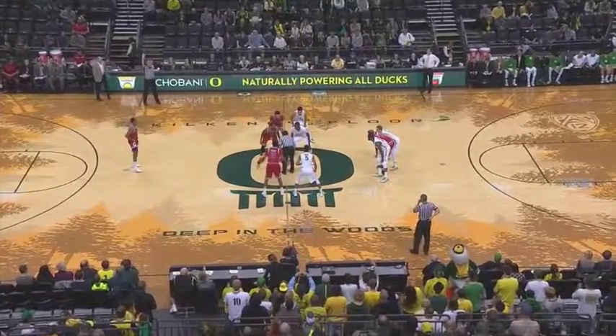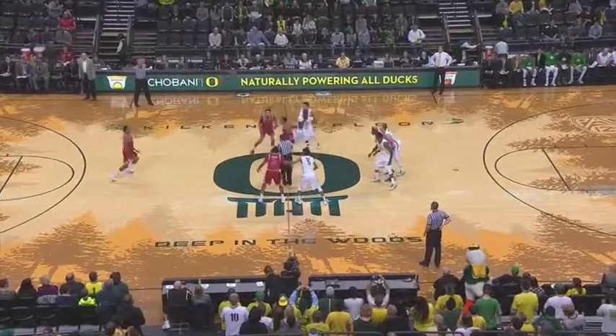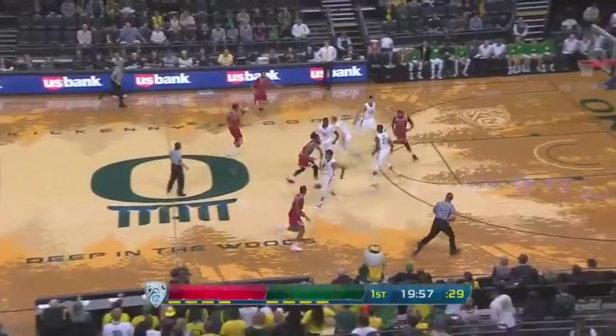For the Oregon Ducks, a chance for them to start 5-0. They've got wins over Jackson State, Baylor, Savannah State, and Valpo.